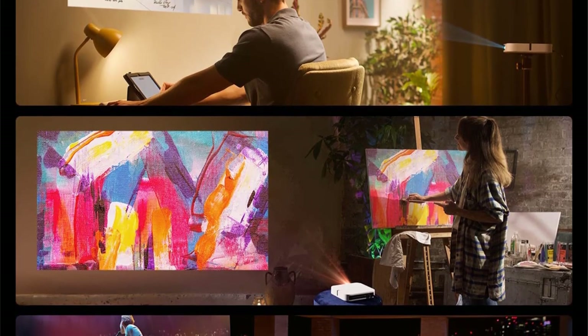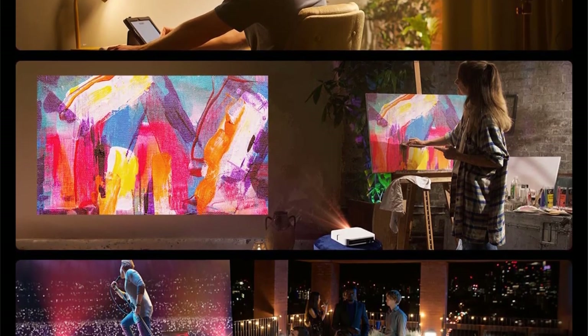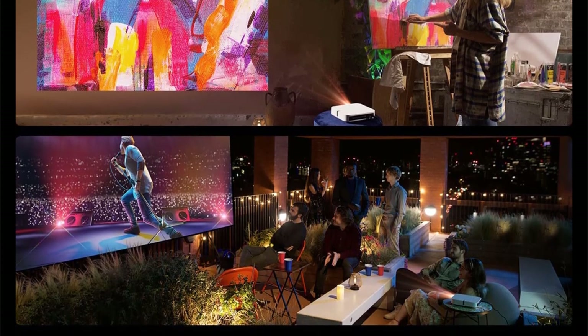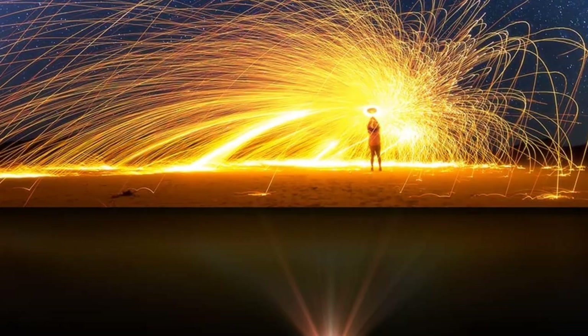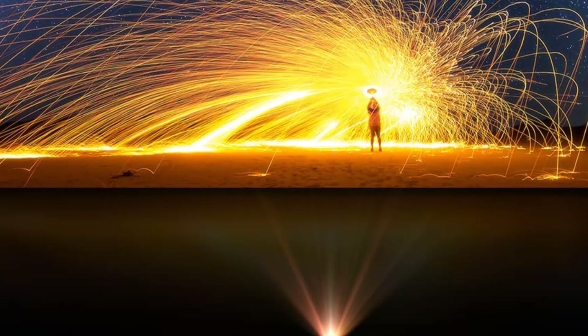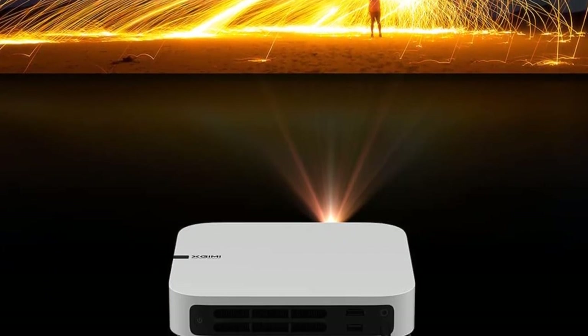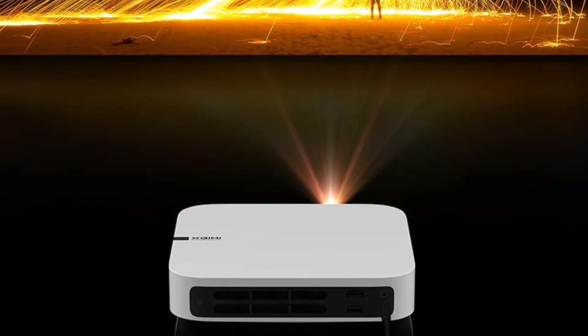There isn't much bass, so if you're looking for thump, you'll want to add an external speaker or sound bar. But by itself, the speakers are really solid. The brightness could be higher for sure, but overall, this projector has a ton of great features in a small package and will serve you very well.